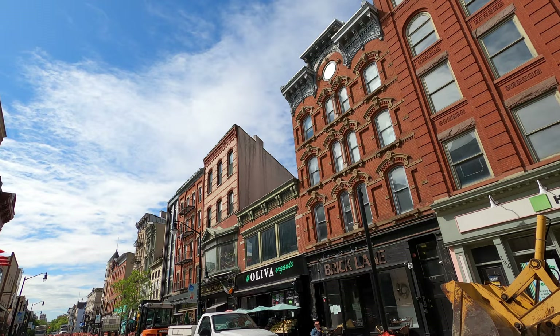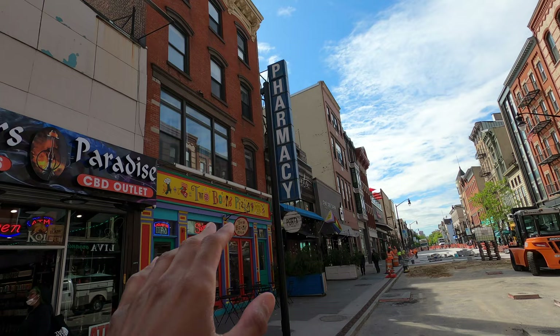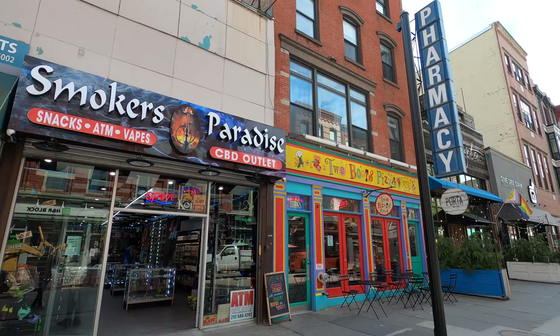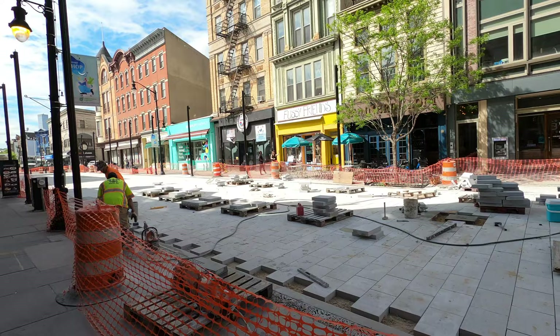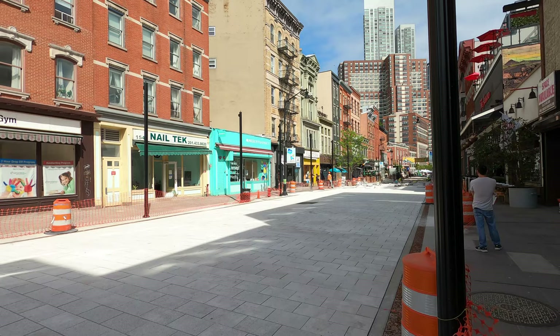Little by little they're developing the businesses over here — you got like small shops, a pizzeria, everything. You can see how it's going to look so far — it's looking pretty good. I believe when it's all over it's going to be like an Instagram spot because you see all the architecture and the skyscrapers over there.